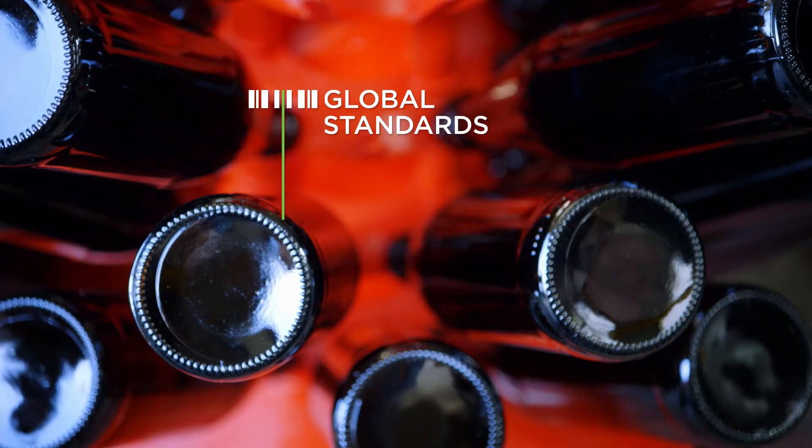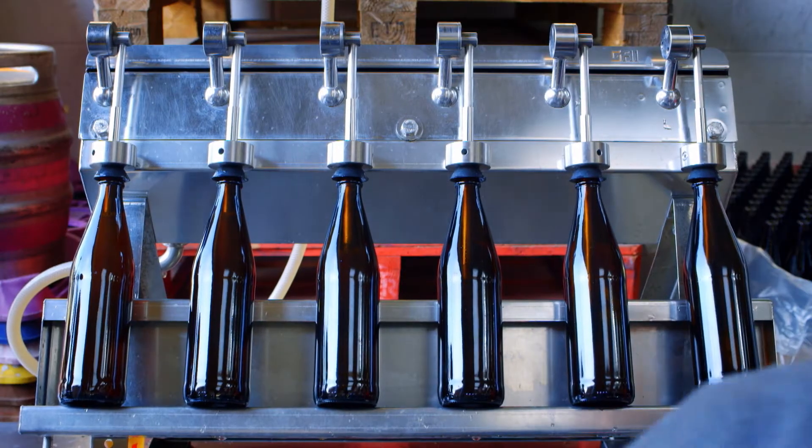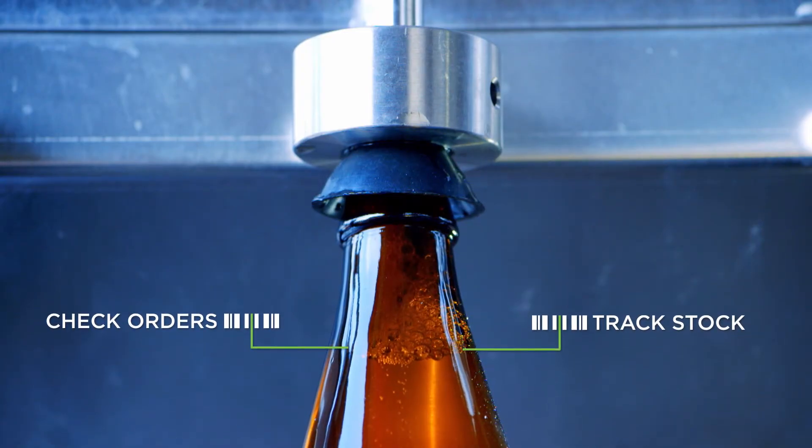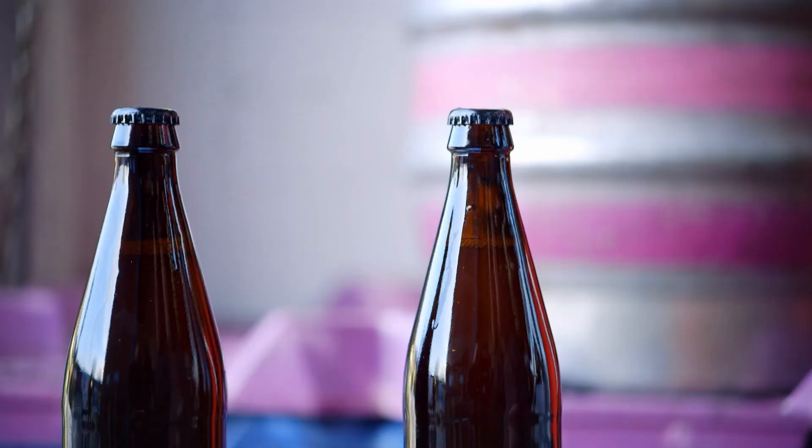We also bottle our beers applying unique GS1 numbers and barcodes to every single one, as well as our crates. This is great for our customer supply chains. They can check that their orders are correct by scanning a single barcode and then keep track of stock easily at the point of sale.